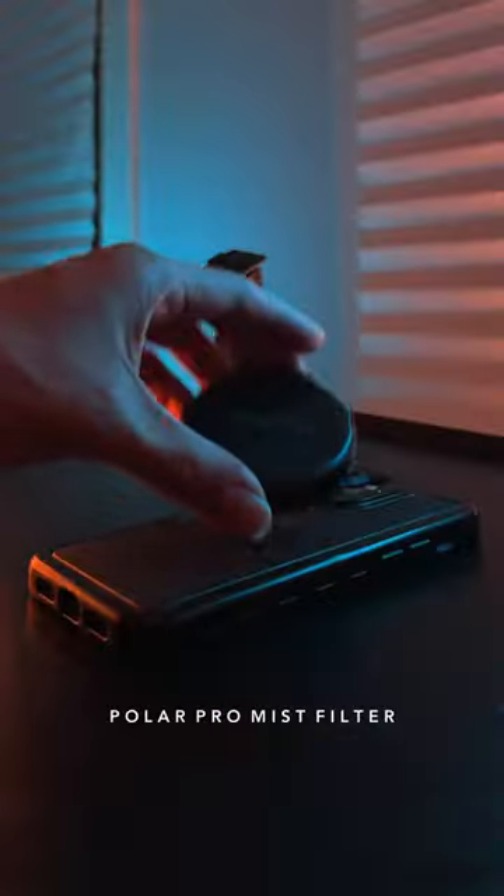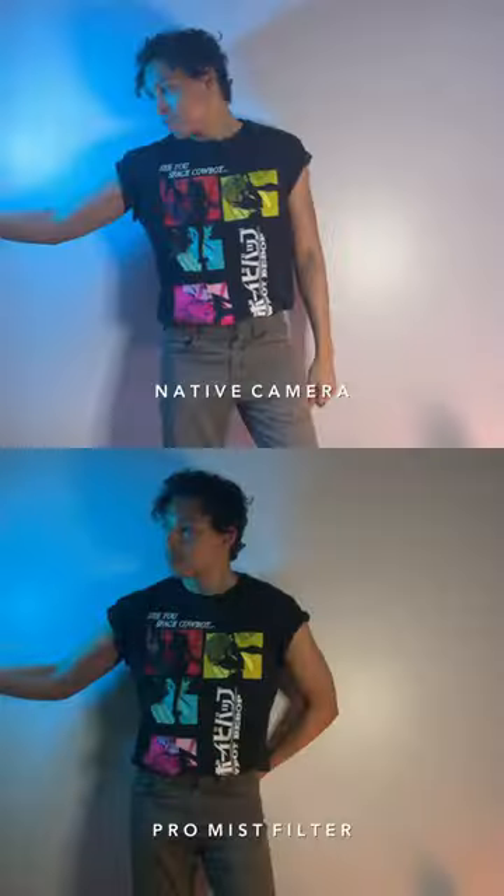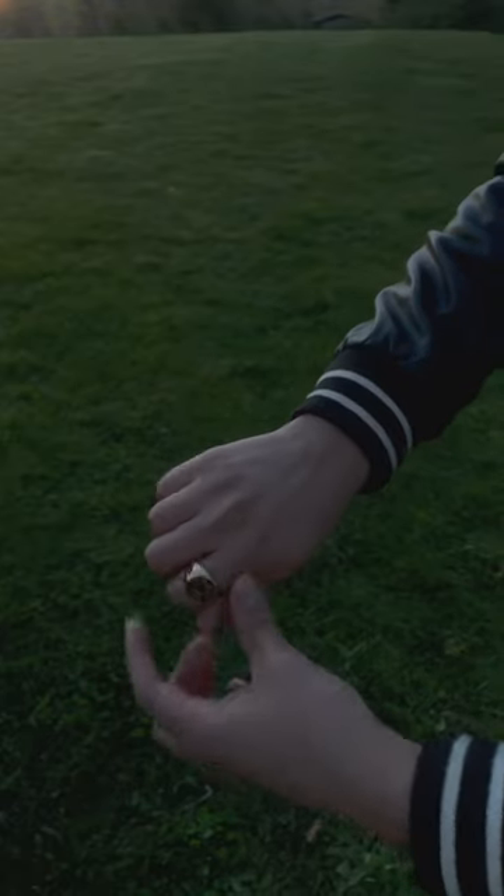Next, lenses, ND filters, and other camera accessories go a long way in not just enhancing your phone's footage, but also removing the digital look that often comes with it, bringing you closer to a theatrical visual tone.